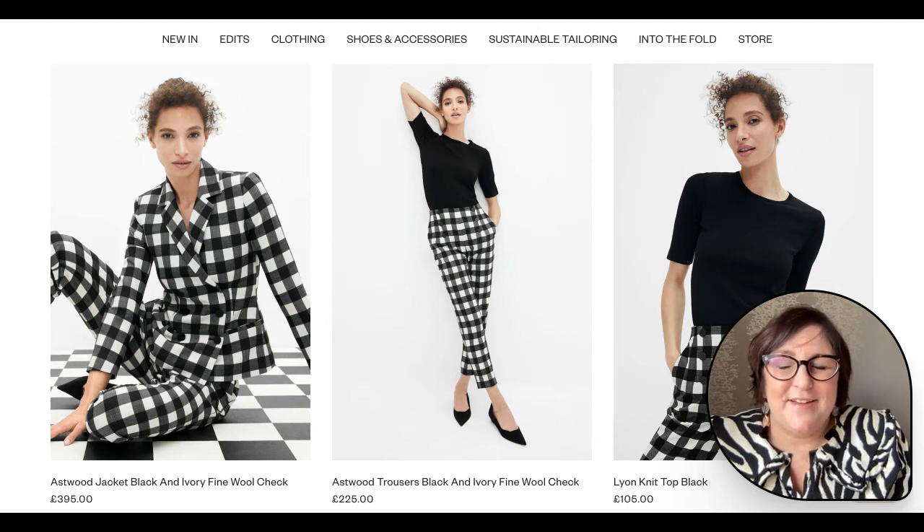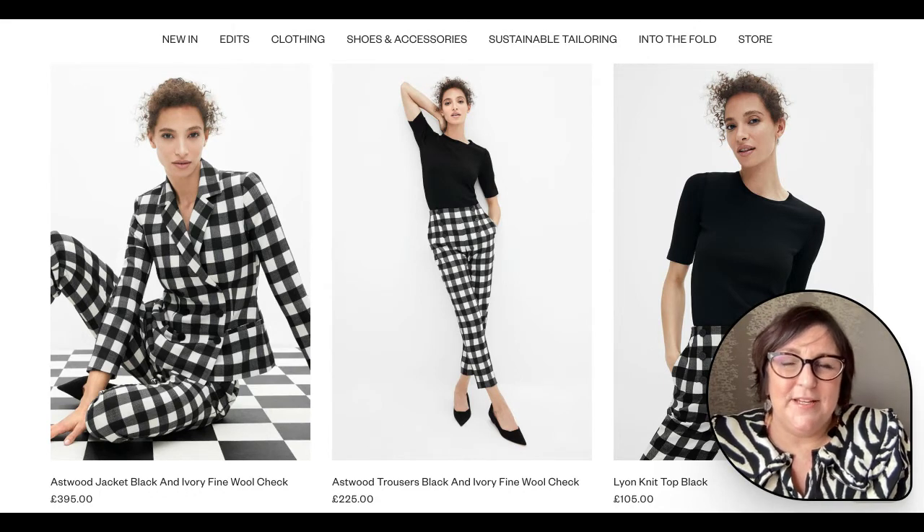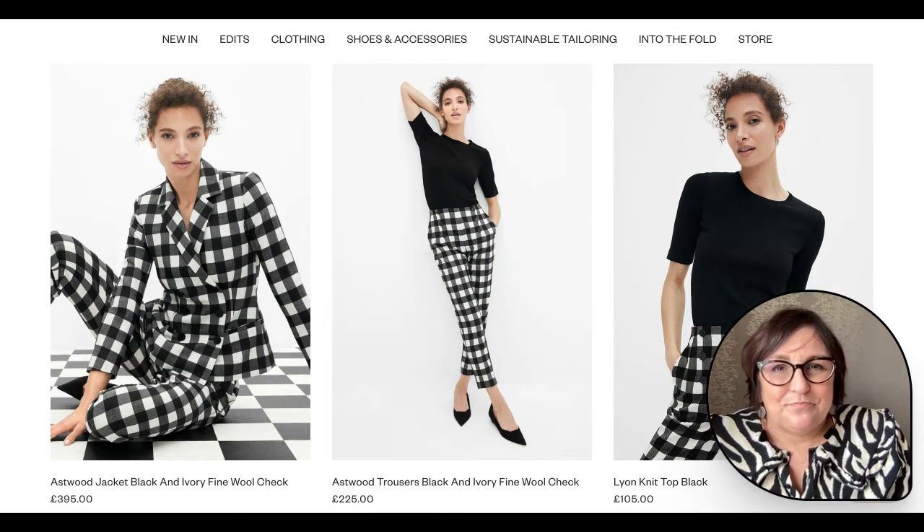Hi there, it's Sarah from Sarah Gray Styling. We've been talking about monochrome earlier this week on social media, so I thought I'd bring you some real life examples because I've had so many messages about how to wear it. Let's have a look across the high street.